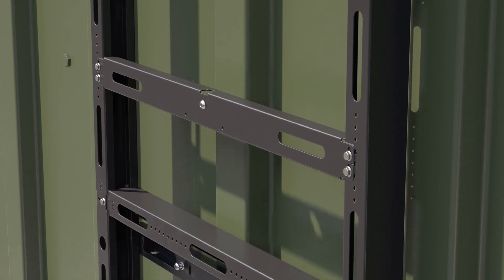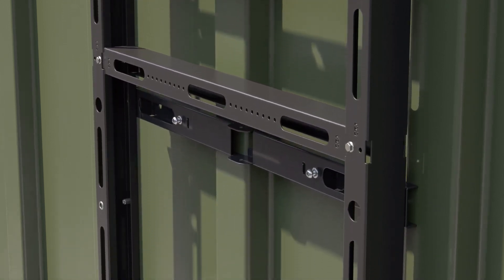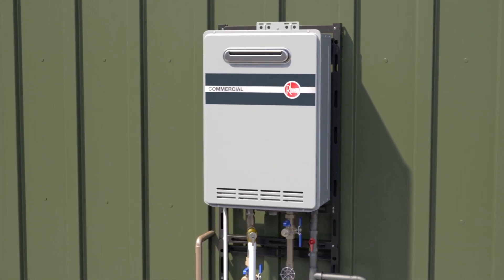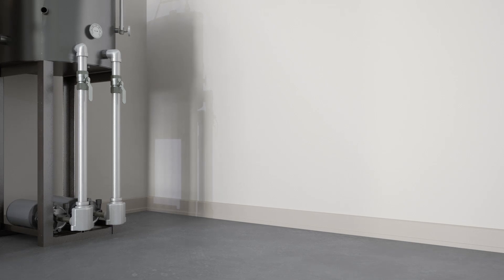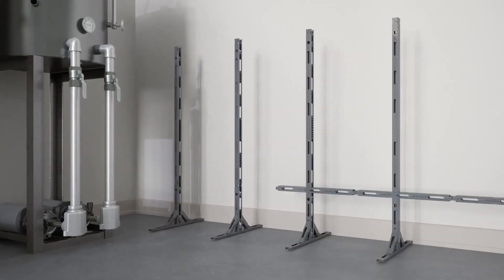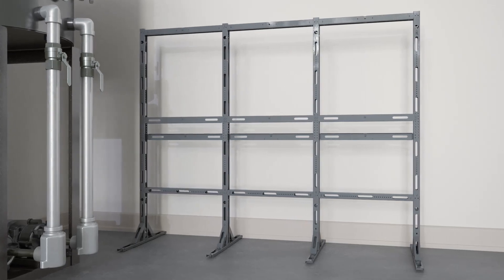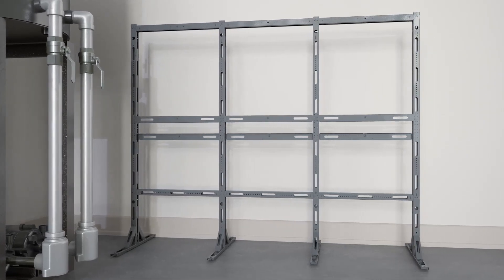This rack can easily be assembled on the job site in under 10 minutes. A hanging bracket attaches the rack and one tankless water heater securely to the wall. In the freestanding orientation, it can hold one or two water heaters back to back. To add more units, simply add more racks — they mount together for easy expansion.